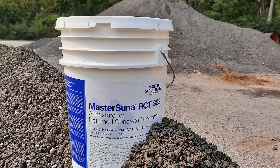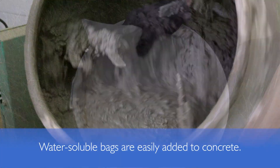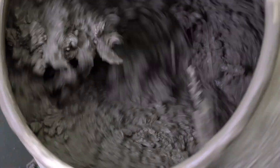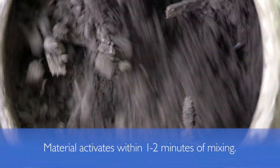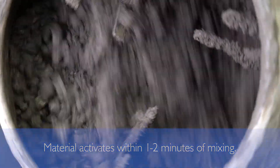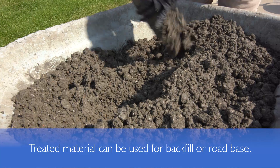MasterSuna RCT323 admixture comes in water-soluble bags and is added directly into the drum of the ReadyMix truck. This one-component powdered polymer gels the fresh concrete, resulting in rapid stiffening while significantly minimizing cement hydration and strength development. The resulting material can easily be broken up into a gravel-like material.